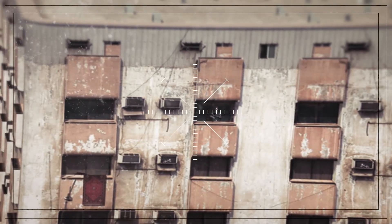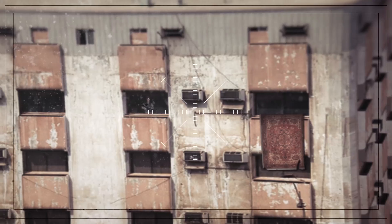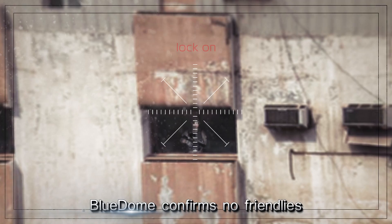This is Bravo Leader, abort. You are on the wrong building. Go two buildings east, over. This is Eagle One, enemy spotted. Blue Dome confirms no friendlies. Clear to engage, over.